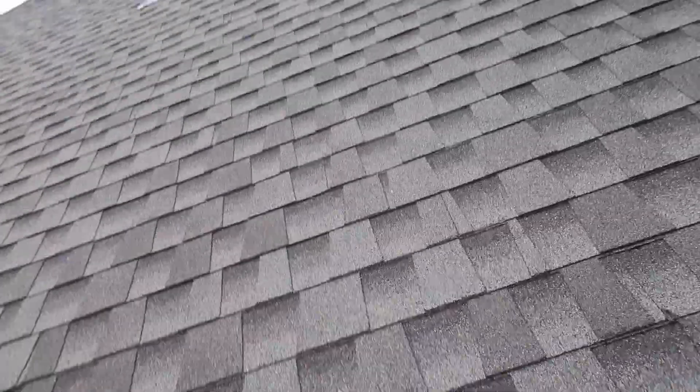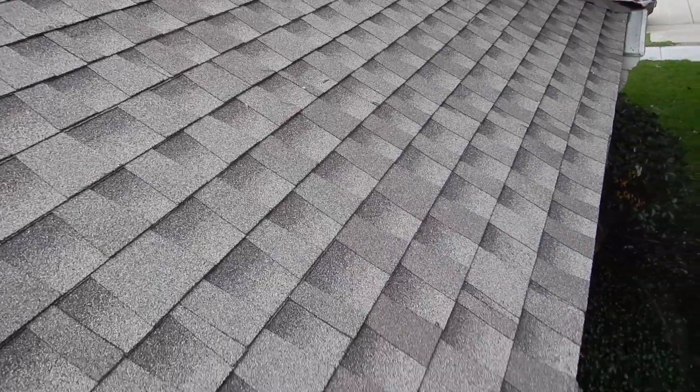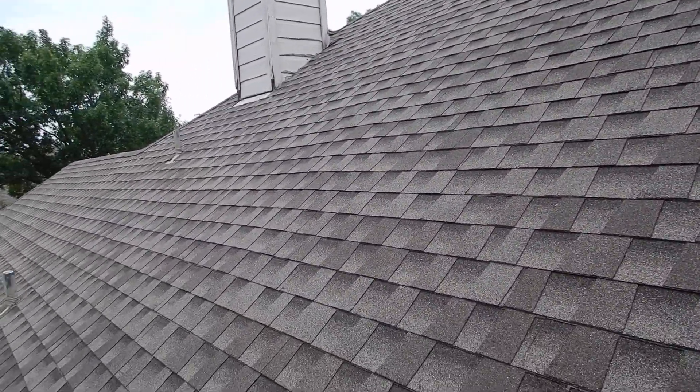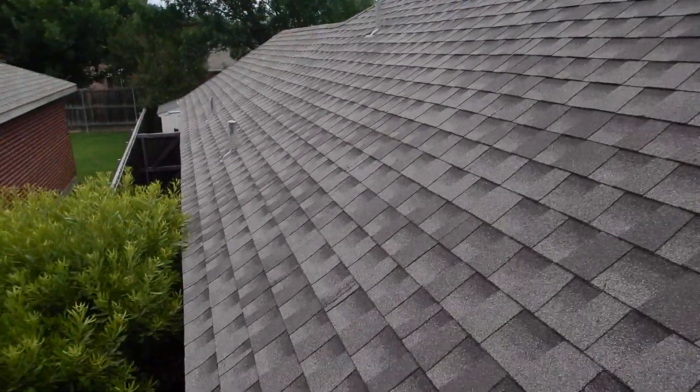I'm not going to walk this roof because of the pitch and the moisture on the ground, amongst other reasons. We're on the west side in front of the fence.